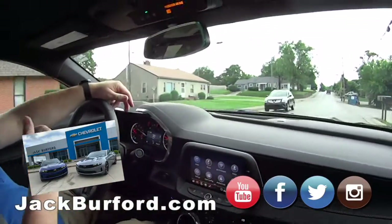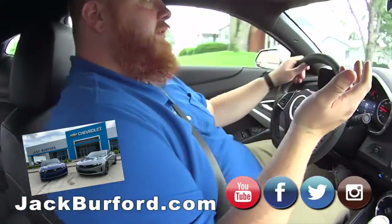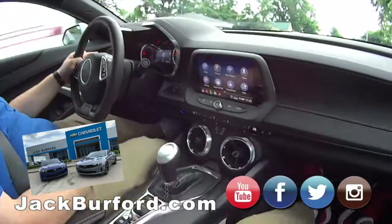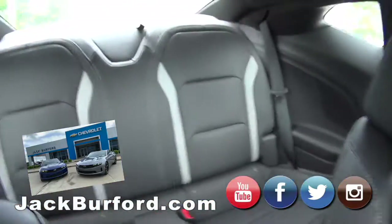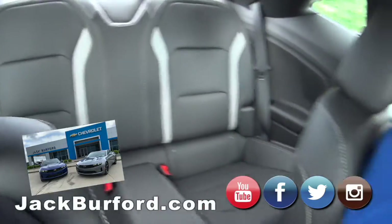You get all these great looks and features, and it still has performance — 300-plus horsepower — but without that high dollar price tag of the SS. It's a super nice car. Nice room in the back, two-tone leather. I like that.